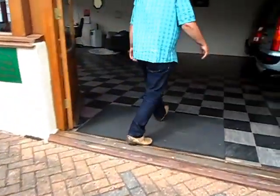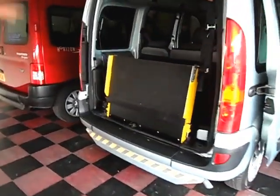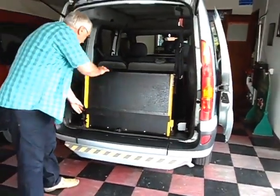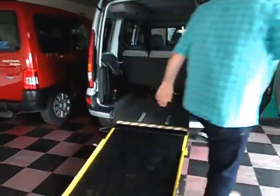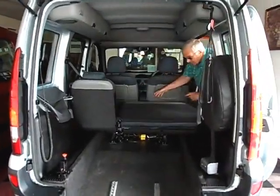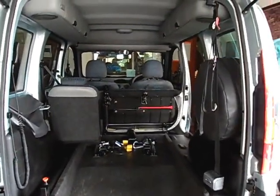This is before the fold flat ramp. You can see you've got the ramp and the five seats. This is an older style Renault Kangoo, but still plenty of room.